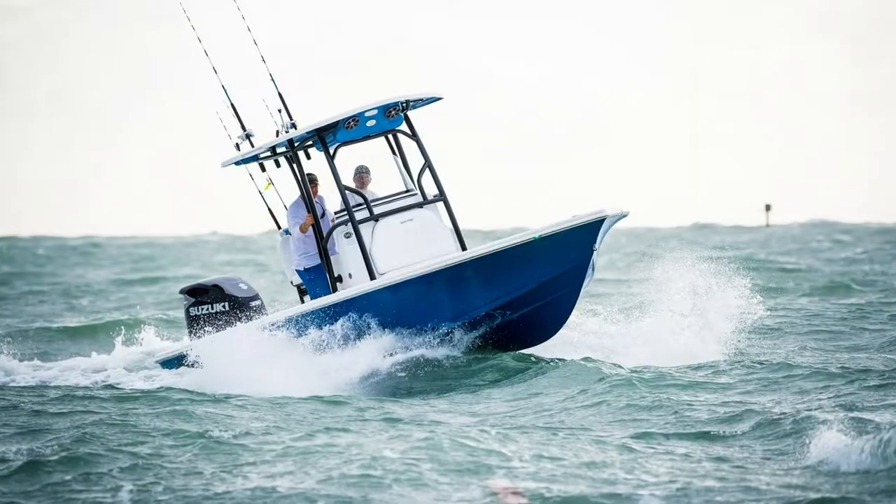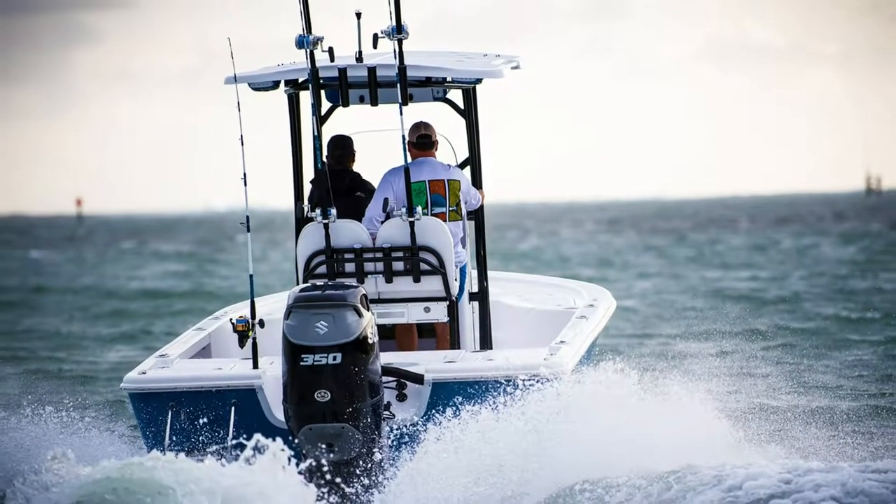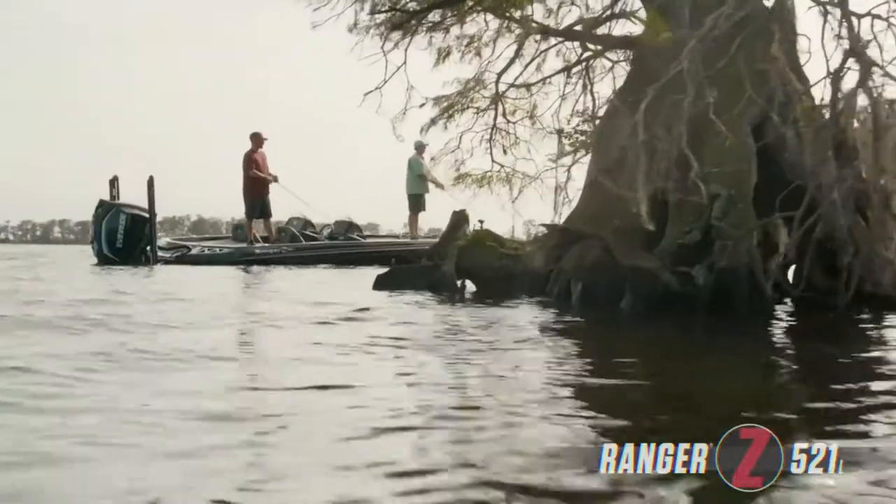The Seapro Offshore Highside Center Console, powered with Suzuki or Mercury's offshore power plant. Here at Ed Watkins Marine, we can service all makes and models of outboards, including inboards.